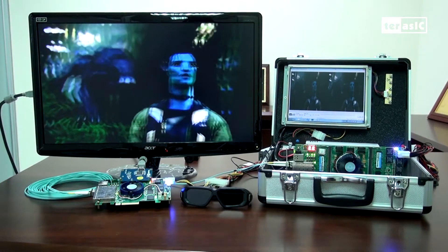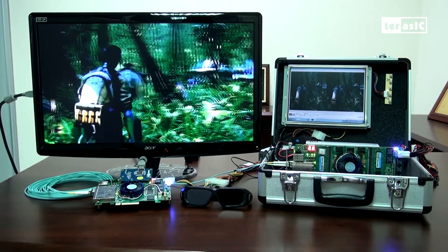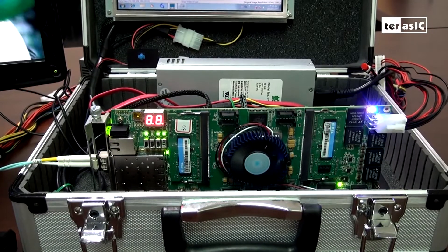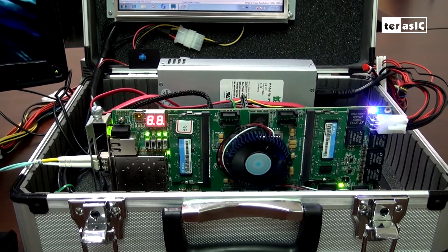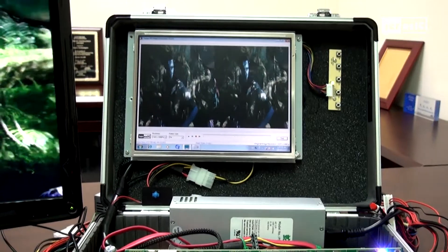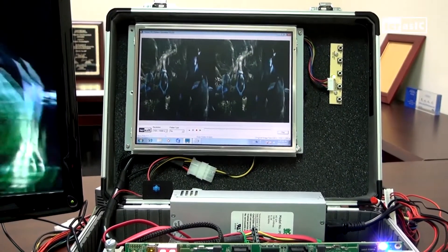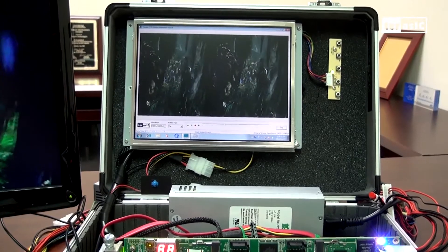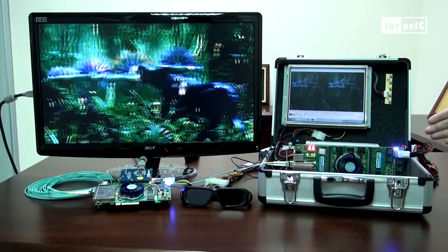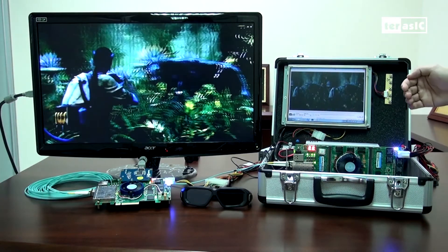This demonstration showcases the different peripherals and interfaces on the DE5NET board. Over here, we can see the DE5NET board plugged into the PCIe slot of our PC. On the computer, we have a program that intermixes two different frames of a video signal on top of each other to create a 3D effect. This video signal is then sent through the PCIe to our FPGA, which in turn uses the DDR3 as a memory buffer.